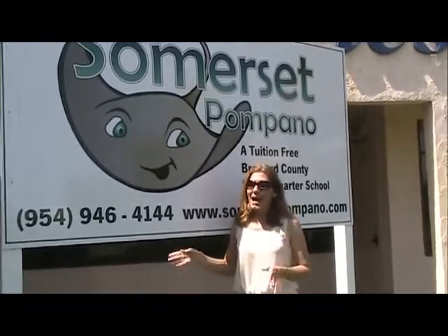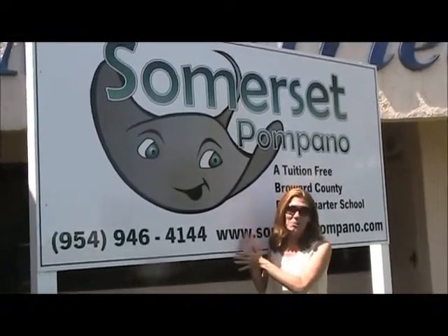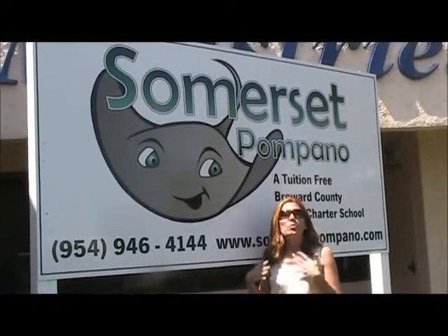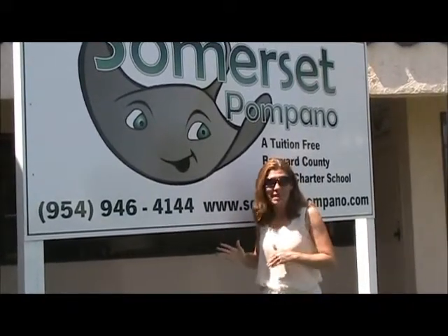Stingray families, we're back. We have updates already. As you can see, the construction workers are putting in some work here. We're very excited. There's a lot going on, so we have some new things to show you, so come take a look.